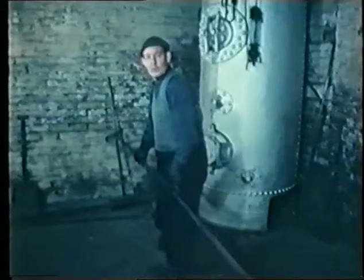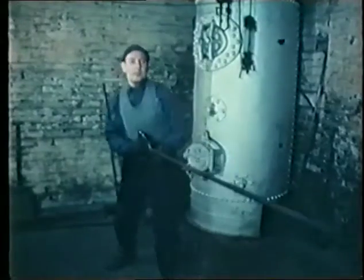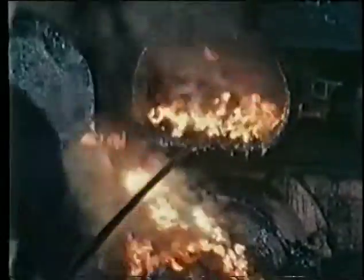They reckon that this was one of the smallest gas works in the whole of England. Well, it was certainly one of the prettiest, and we were among the last using hand-fired retorts. That means we did all the hard work ourselves. There were only four of us working here, but then we only had to turn one lorry load of coal into gas a week for about 300 or so customers.